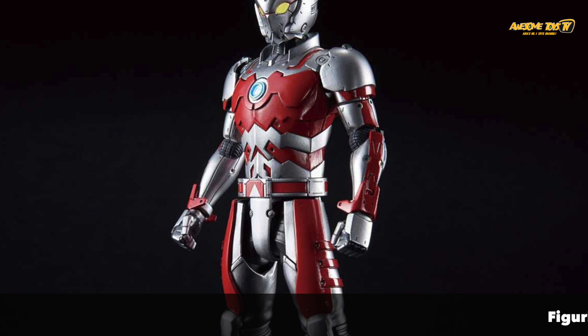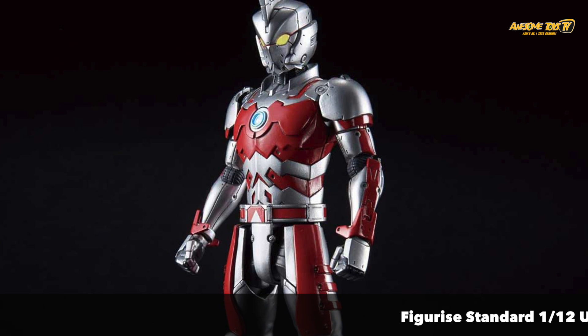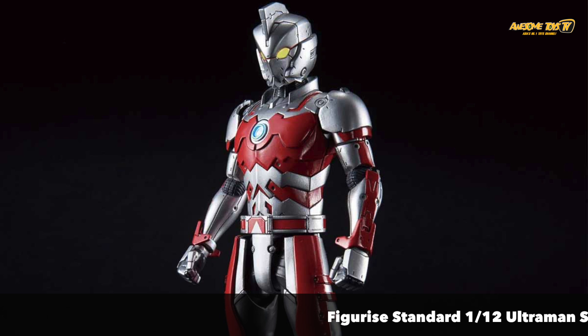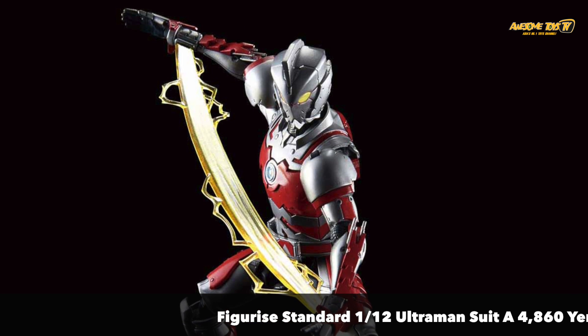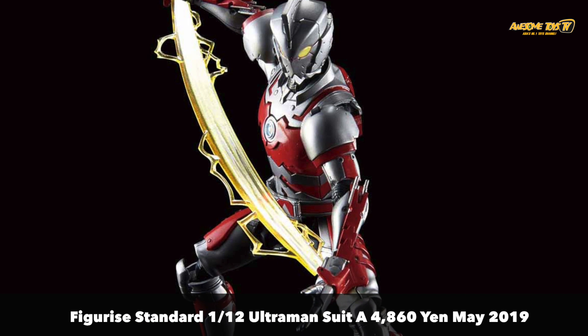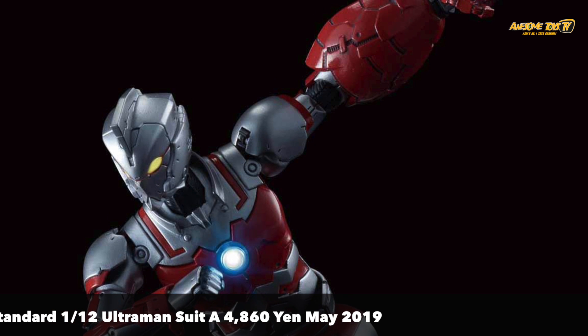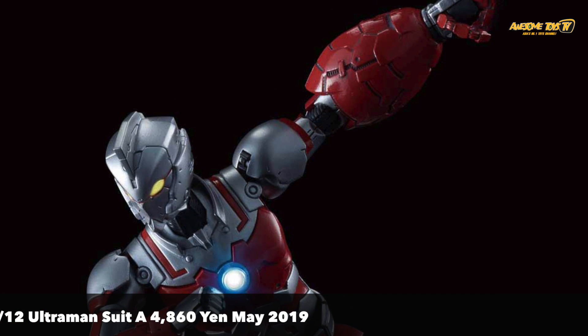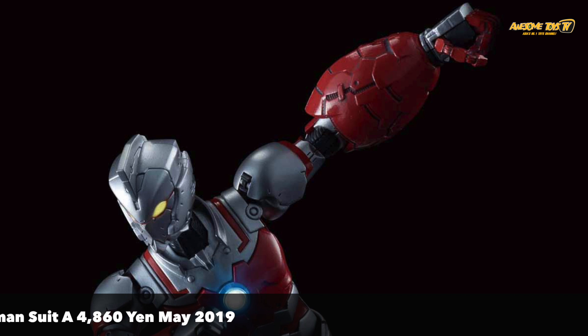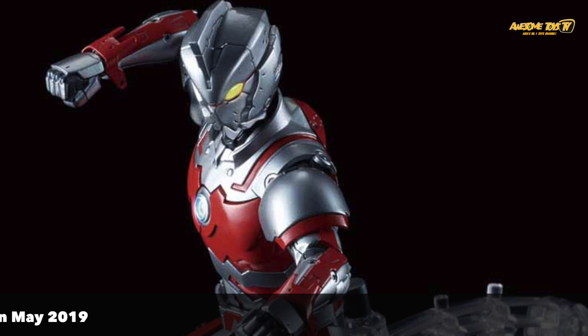Coming soon in May is the Figura Standard Ultraman Suit A. This guy looks really, really great. It contains the same red separation parts and silver as the Ultraman B-type and Ultraman Suit 7.5. It also comes with the very cool weapon consulate — two of them — and also the guillotine effect parts. And there's a beam generator part included together with the standard as well.